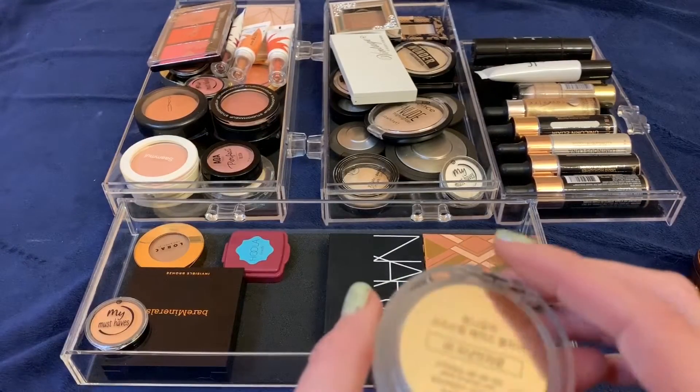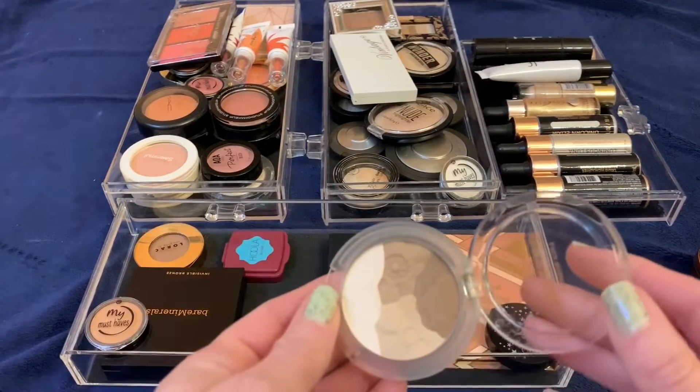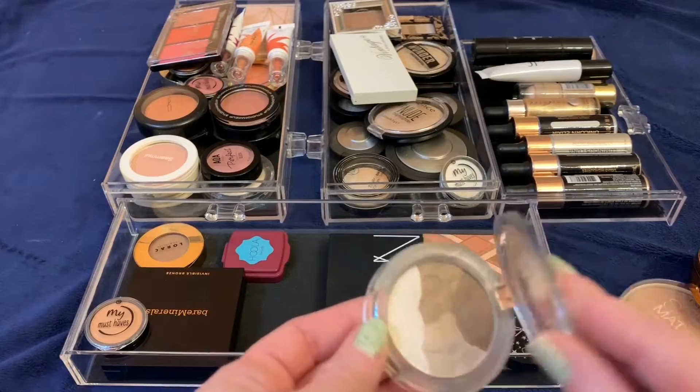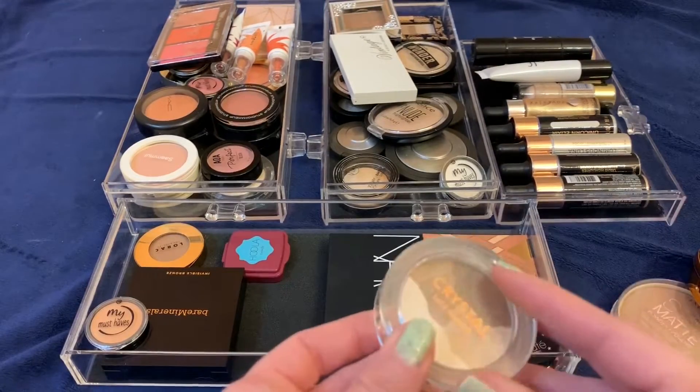This Crystal Lace blusher I got from a Korean beauty video — I buy Korean beauty all the time. I got it to use as a bronzer, but it's so subtle that it really just does nothing for the skin, so I'm going to go ahead and get rid of that one.